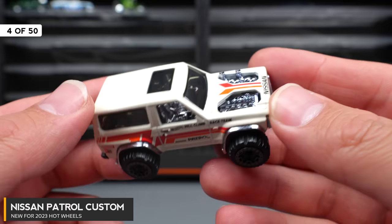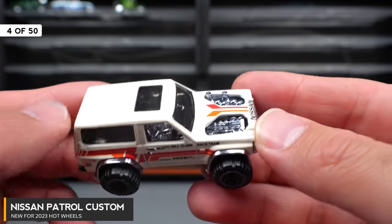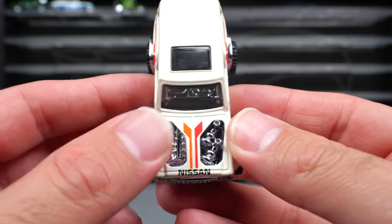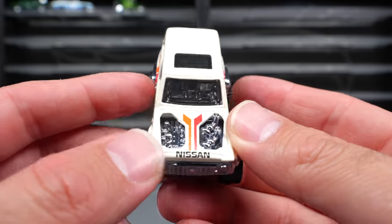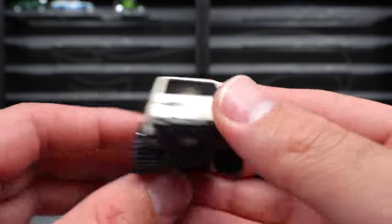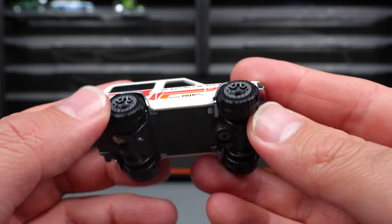Nissan Patrol Custom, in this kind of off-white tannish style color. You can see the front there with the engine, which is fully exposed — really cool detail. We've got some off-road tires, some graphics on the side of it, and on the bottom we've got a black base.